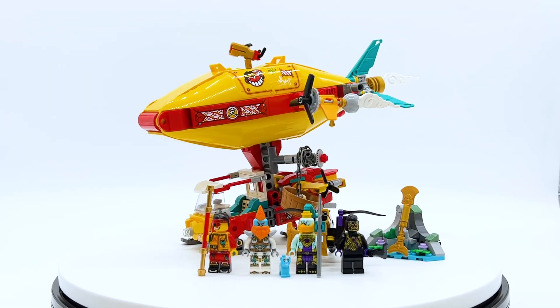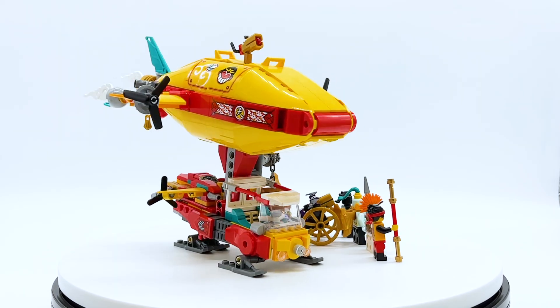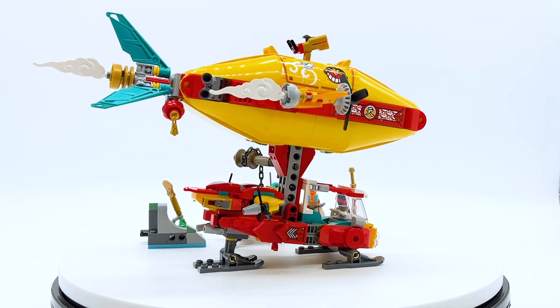This set does not officially release until June 1st, 2023, but it was sent to me early by the LEGO Group through the LEGO Ambassador Network. All opinions expressed in this video are my own.